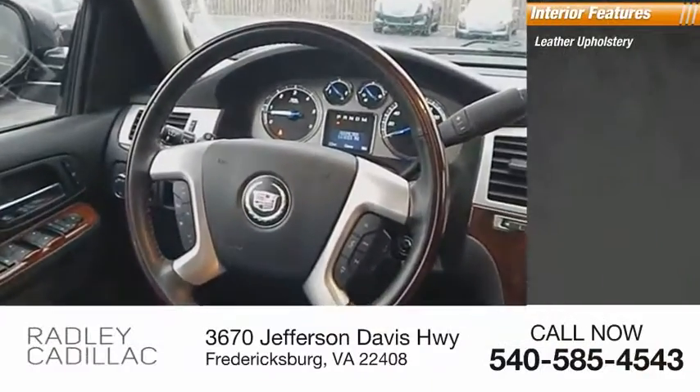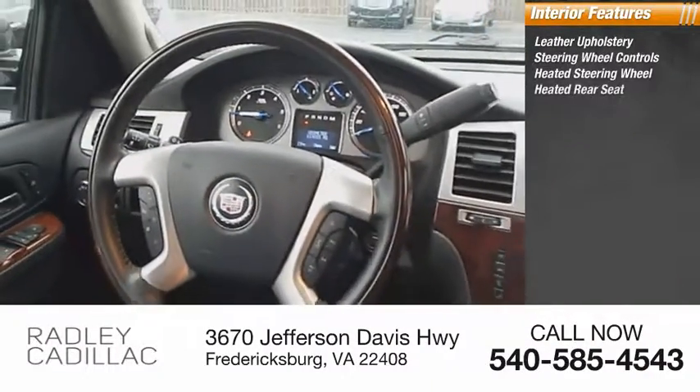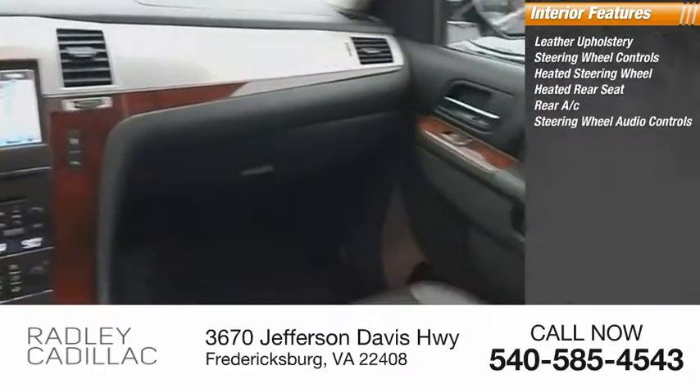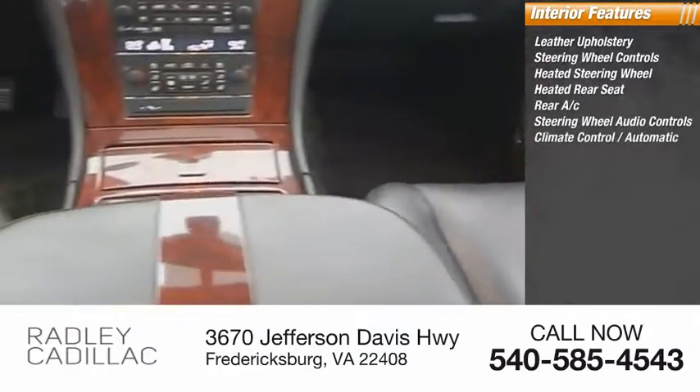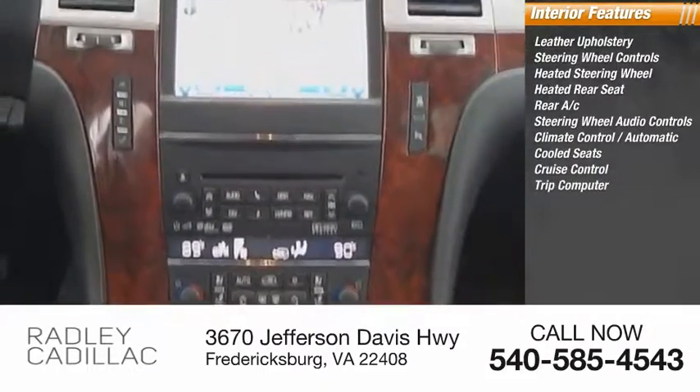Inside you'll find leather upholstery, steering wheel controls, heated steering wheel, heated rear seat, rear A/C, audio controls, climate control, automatic cooled seats, cruise control, and trip computer.